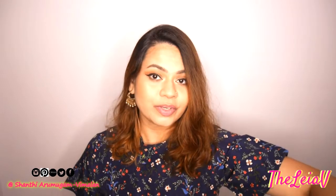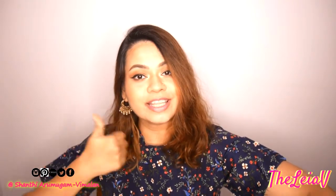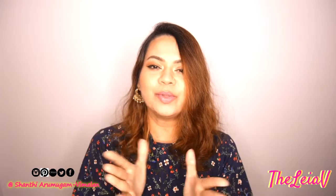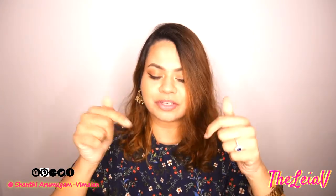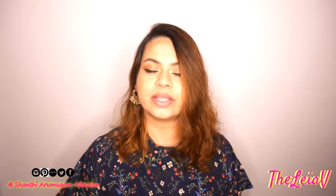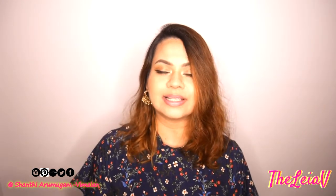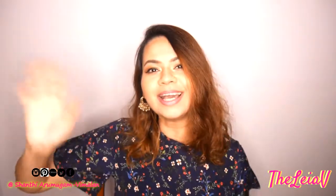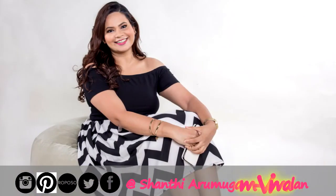That's it for today's haul video, guys. I really hope you enjoyed watching this haul. If you did, don't forget to give this video a big thumbs up. If you're not subscribed already, all it takes is one second to click the subscribe button below this video — make sure to click on the bell next to it as well, so that you'll be notified whenever new videos go up on my channel. I shall catch you in my next video. Bye guys!